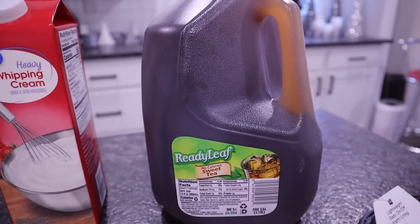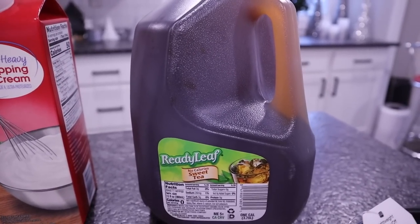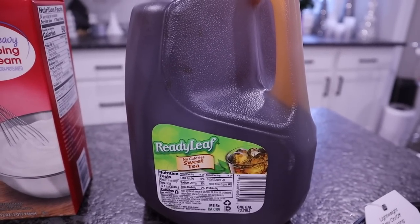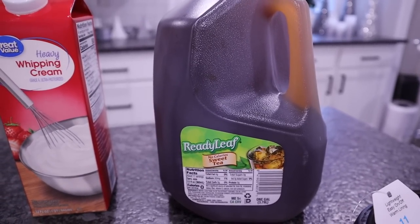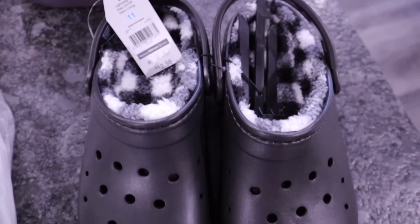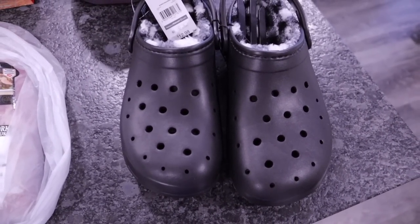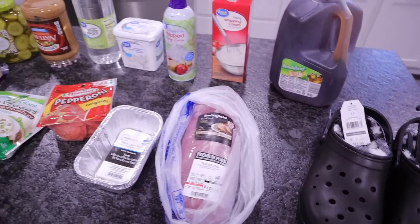They had one jug of Ready Leaf no-calorie sweet tea — it does have sucralose. Chris has started liking teas since he's been home. He tried the Milos and wasn't a fan, but he does like the Ready Leaf. And as a bonus, we found faux crocs — lined ones for only $12.98. I wear crocs everywhere, usually crocs and socks, but since these are lined they'll keep your toes warm. That was everything from Walmart this week.